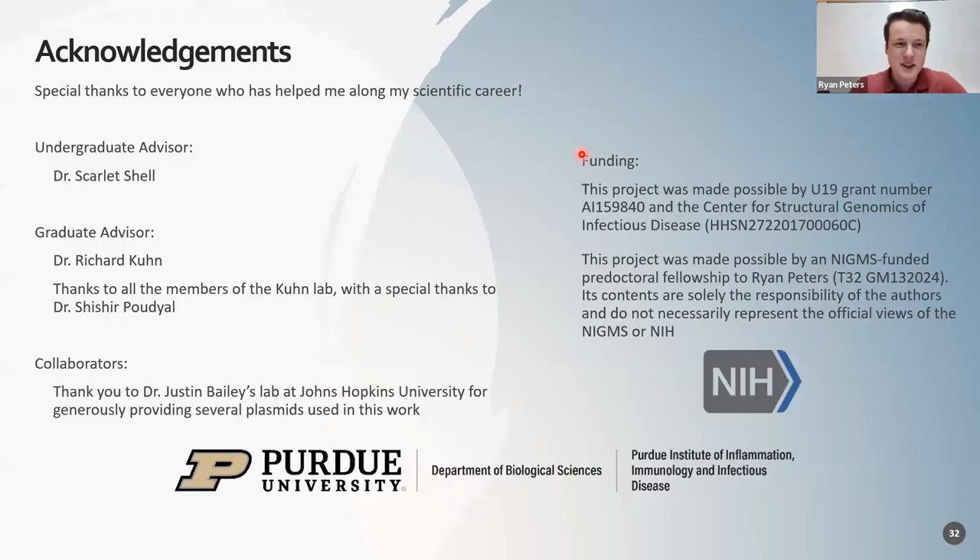I just want to give a few acknowledgements and thank people who have helped me along the way: my undergraduate advisor, Dr. Scarlett Schell, and my graduate advisor, Dr. Richard Kuhn, as well as all the members of the lab who have been very helpful in teaching me things and supporting me. A special thanks to Dr. Shashir, who has been so helpful in everything and training me up, as well as some of our collaborators who have given us different reagents we need, and my funding sources as well. With that, I'd be happy to have a chat and talk about whatever questions you guys might have.